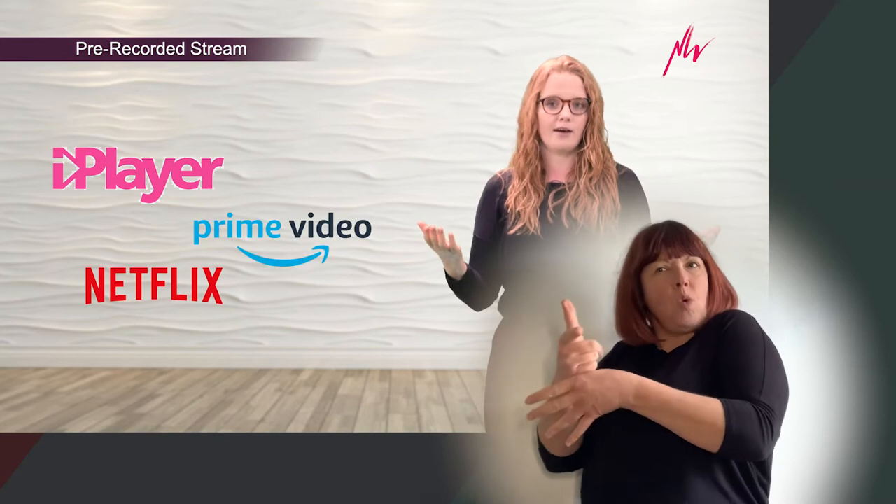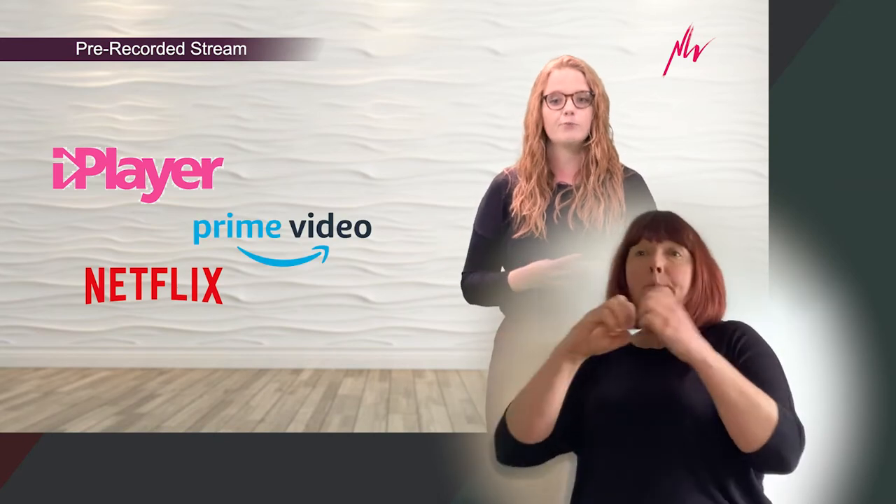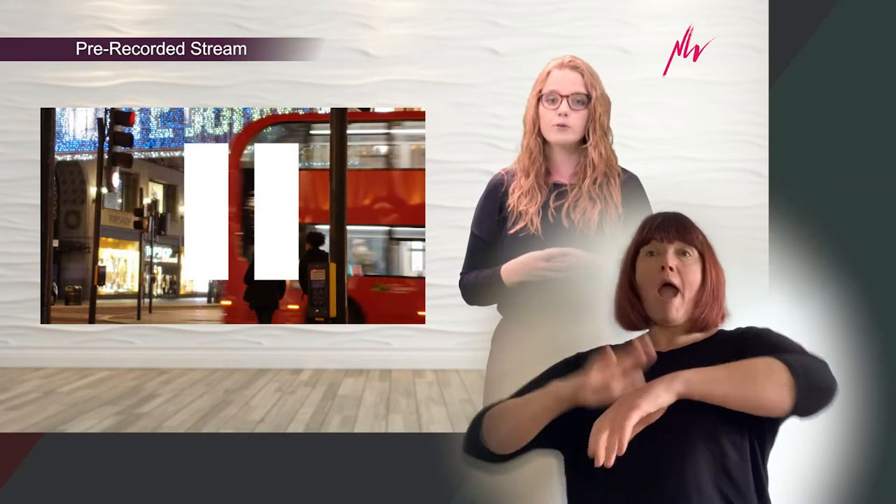As theatres experiment with what they can do online, another format is to stream a pre-recorded performance, similar to watching something on iPlayer. The key difference with a pre-recorded performance is that what you will see will be the same every time you watch it. Once you've bought a ticket you can often tune in at any time, and you can pause, rewind, or fast-forward. The show will have been edited just like a film or video.